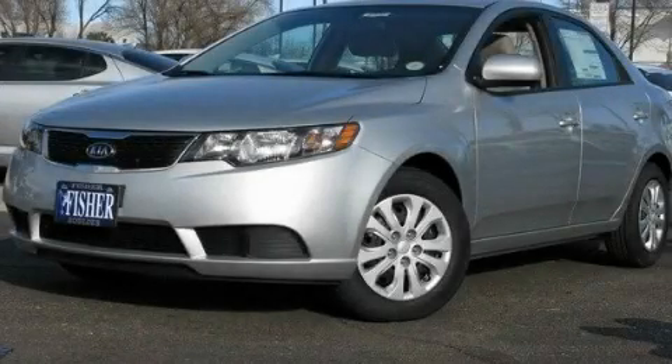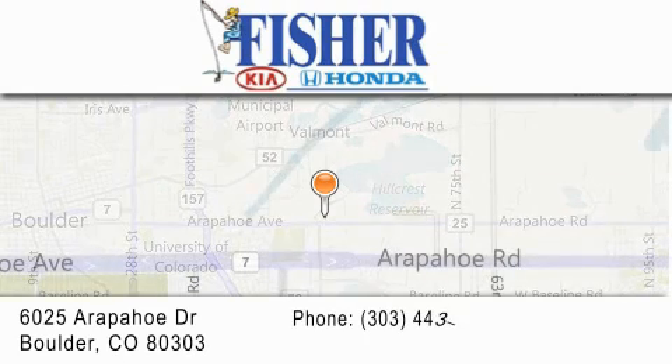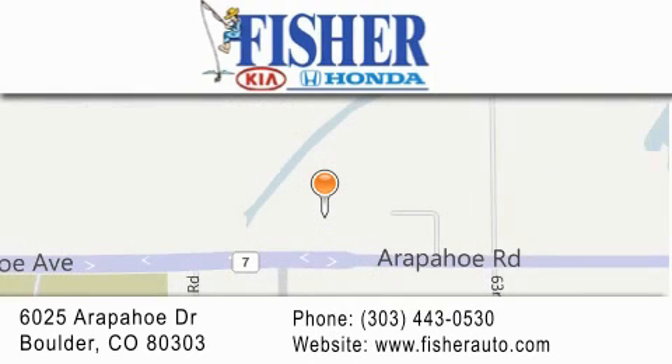Call and arrange your test drive today. Fisher Auto is located at 6025 Arapahoe Drive in Boulder. Our goal is to exceed all of your expectations to ensure that you'll return for future visits.